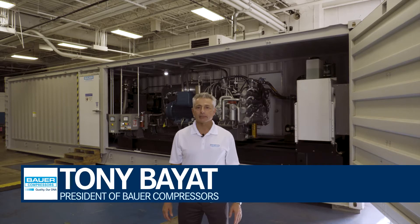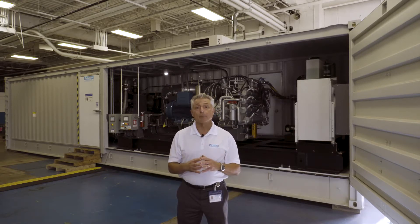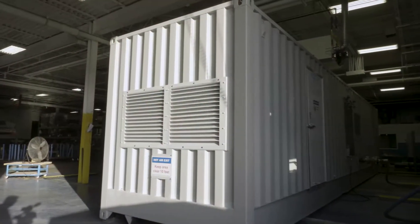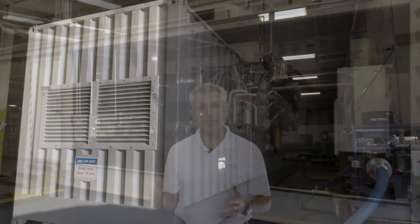Hello, this is Tony Bayat, President of Barrow Compressors. We're here in our factory in Norfolk, Virginia. I'm excited to introduce our newest product: a self-contained mobile, high-capacity CNG system designed to be transported from site to site. As you can see, the system is packaged into a custom 40-foot ISO container.